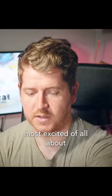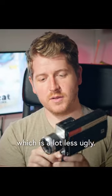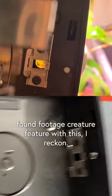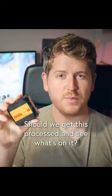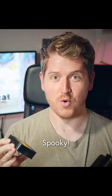And then the one that I think I'm most excited about is this Umijet 2, which is a lot less ugly. Another Super 8 camera. We could do some sort of vintage found footage creature feature with this, I reckon. And it actually came with a cartridge inside it, which I assume has been used. Should we get this processed and see what's on it? Maybe there's already a creature feature on there. Spooky.